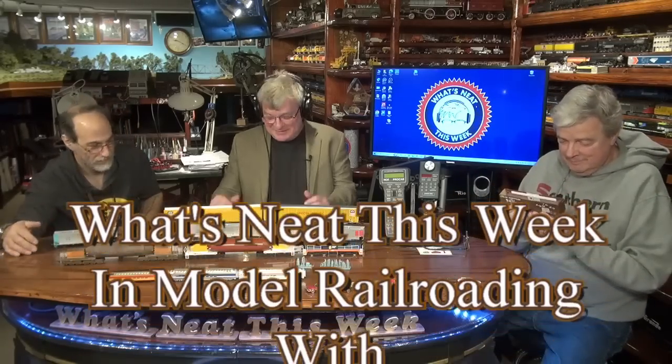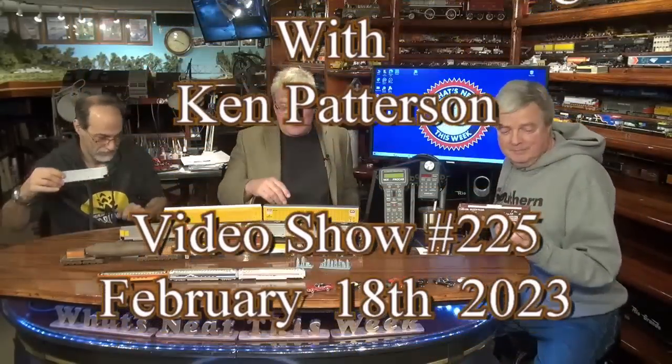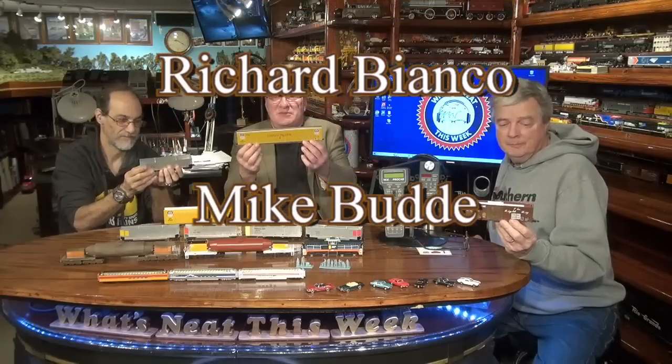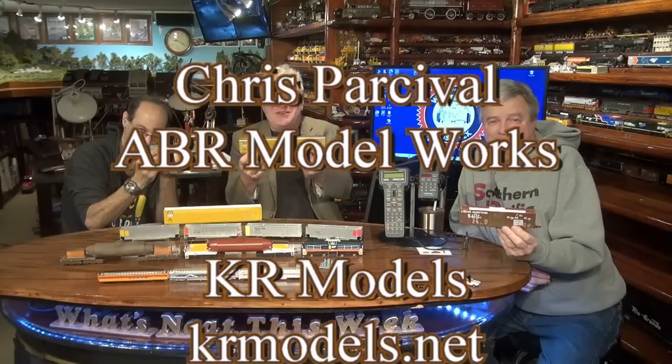For the thumbnail: someone suggests doing something special at the table. Ken holds up one of the yellow Aeroflow coal gondola models — noting how well the yellow cars show up on film. Everyone shows some teeth and looks at camera number one. That's how they do a thumbnail.